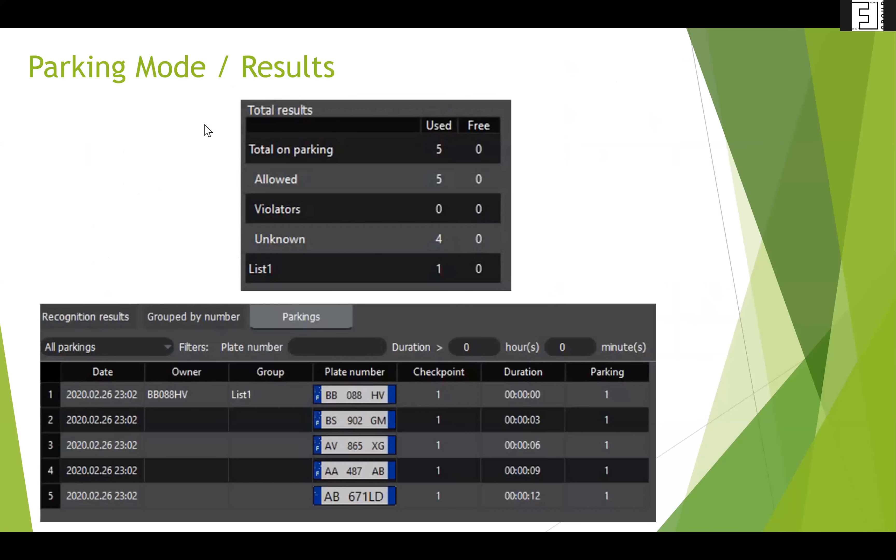A visual example shows one lane with two-step verification. Parking mode has all features listed, while access control mode has only several of the features. A last example in parking mode: you check your results — total allowed on parking is five — with subcategories like unknown and a preset list. For a hospital, doctors have assigned spaces on list one; hospital guests visiting for a set duration are on another. You can check duration how long they have been there. From here, the screen is handed over to Serhii.